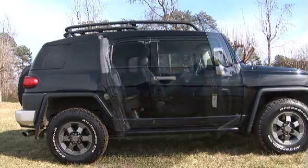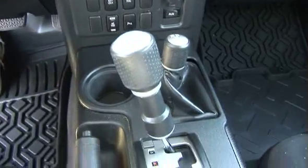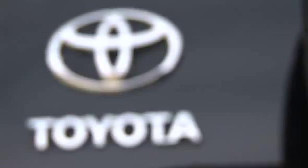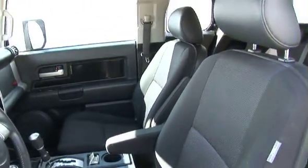It also features sporty suicide doors with four-wheel drive and of course comes with a clean Carfax. This stunning car comes with a sleek and sporty water-resistant interior.